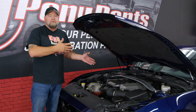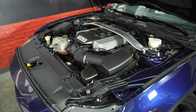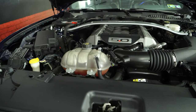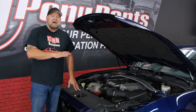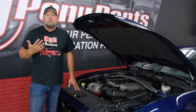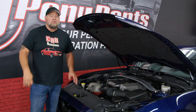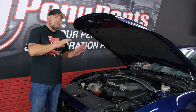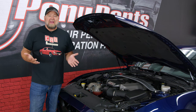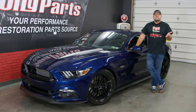The first reason is going to be under the hood — the engine. The Gen 2 Coyote might be the best Coyote Ford ever built. More power than the Gen 1, not as many problems as the Gen 3. These motors make 435 horsepower stock, and it's way easier to add a lot more power to them. They're pretty bulletproof up to like 700 to 800 horsepower.